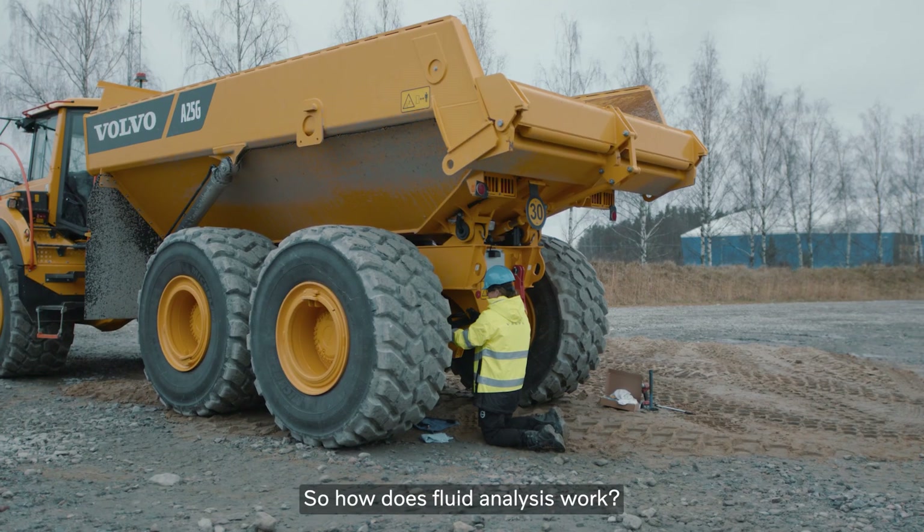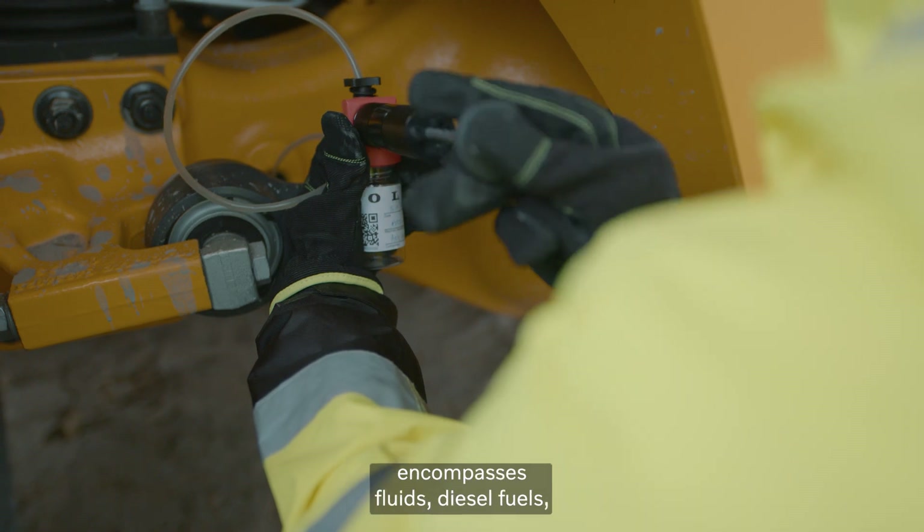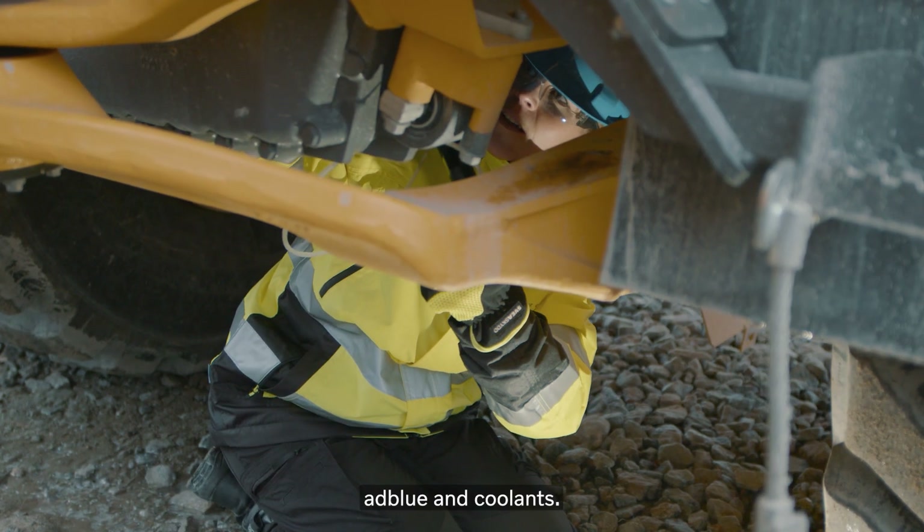So how does fluid analysis work? Our streamlined and highly accurate analysis encompasses fluids, diesel fuels, AdBlue and coolants.